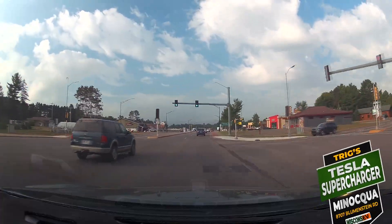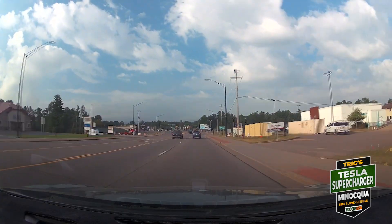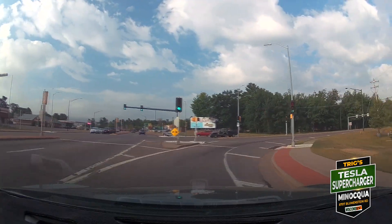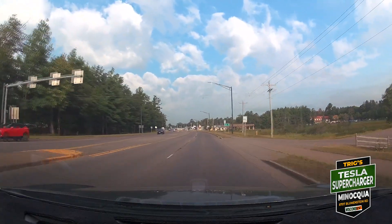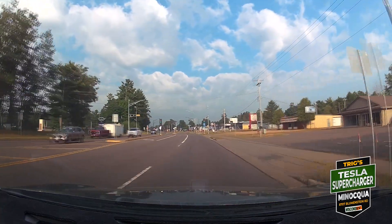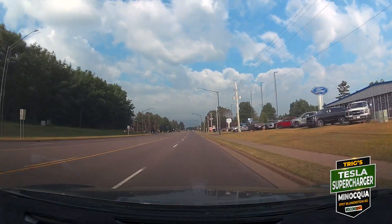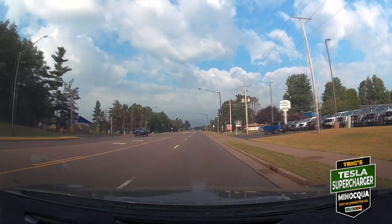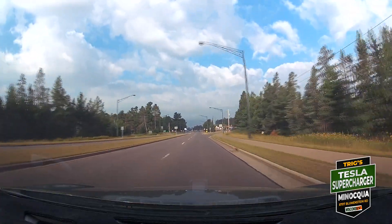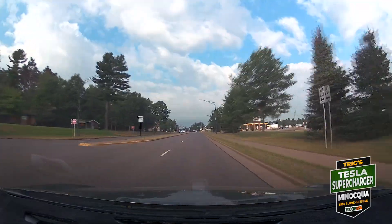Welcome to the oasis in the charging desert of the Northwoods, Minocqua. We are headed to Triggs and the Tesla Supercharger — eight stalls, 250 kilowatt max V3 machines. Turning here off of Highway 51 onto Highway 70. Before the 060 station in Rhinelander opened, it's about 50 miles to Prentiss and the next closest charger above 50 kilowatts. We're about one mile off of 51 to Triggs.